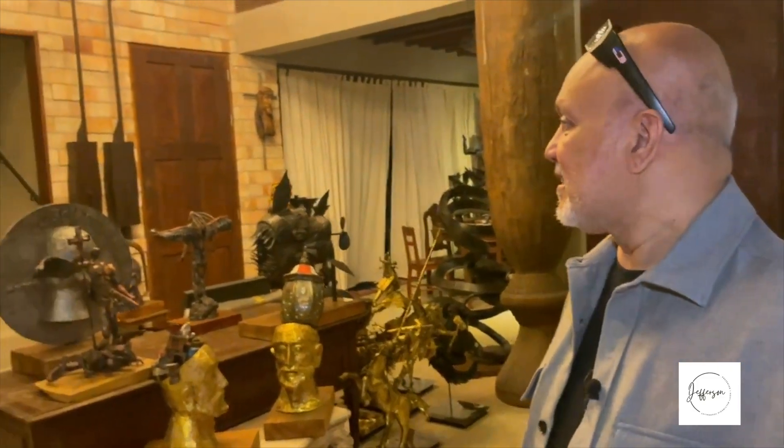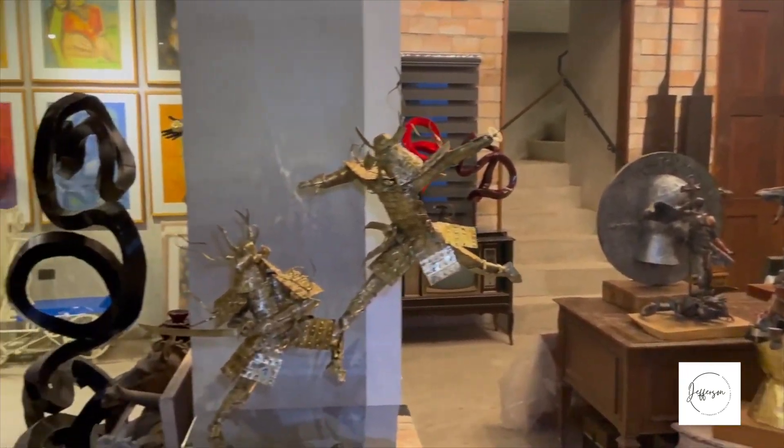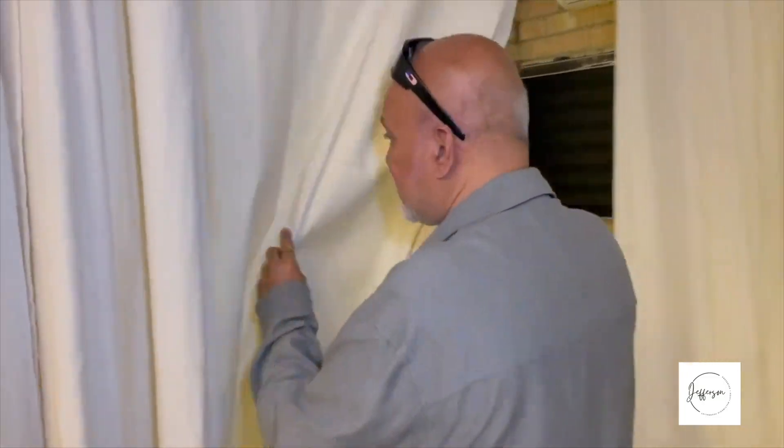The third floor holds mostly my works. Now on the third floor, one can truly feel that you are in a mini museum — most are Richard's previous artworks with some art pieces from other well-known Filipino visual artists.